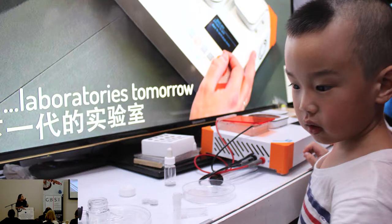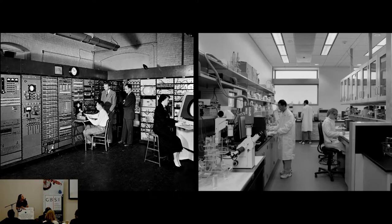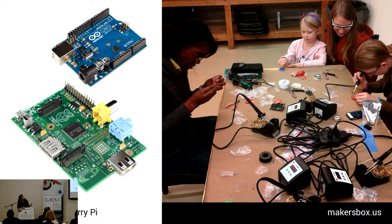I'd like to share an analogy. On your left, you've got computers 50 years ago — they were huge, they were expensive, and to use them you often needed a qualification. On the right, you've got laboratories of today, and you can see where I'm going with this. We have some of the same restrictions. And now we've progressed to the point where you can buy a computer like an Arduino or a Raspberry Pi for $30.